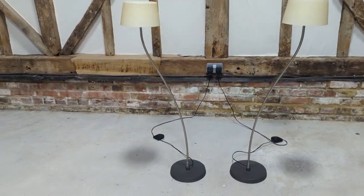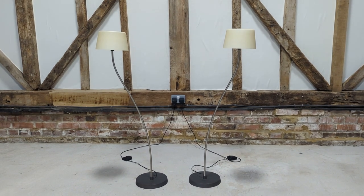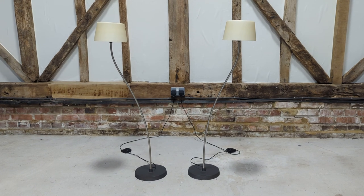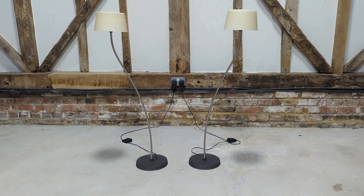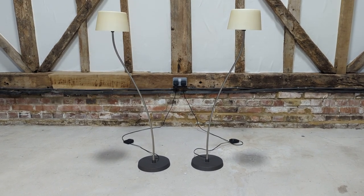So there we go — a pair of really stylish lingerie rosette floor lamps in very good overall condition. Thank you so much for watching. Please do subscribe to our newsletter because you get the exclusivity that we get and we pass it straight on to you, and as you can see it's well worth doing.